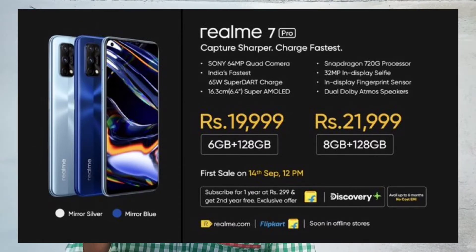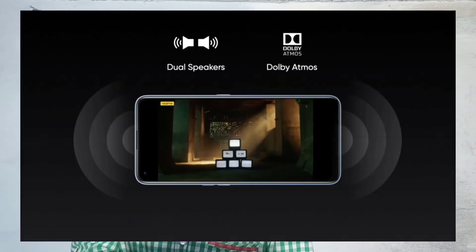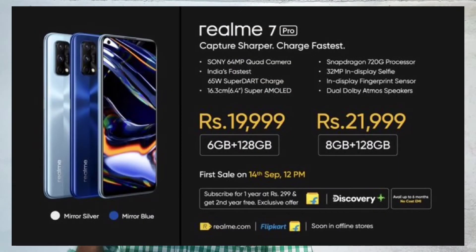We have a 4300mAh battery with 65W fast charging support, which can fully charge in 34 minutes. We have dual stereo speakers with Dolby Atmos support. We have two colors: Mirror Silver and Mirror Blue.